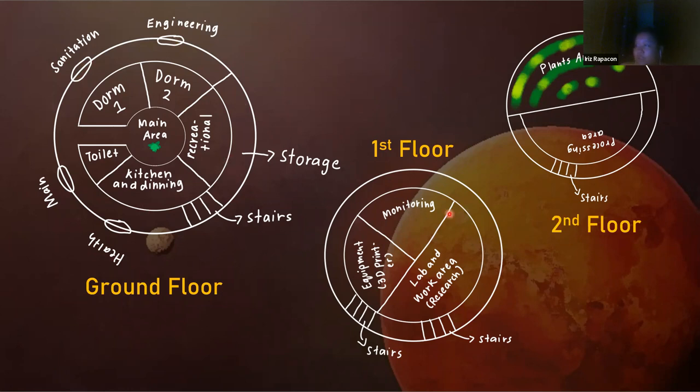The first floor has a monitoring room, a lab, and a work area for research, plus equipment such as 3D printers. The top floor is where the plants are located and also where the processing area is.